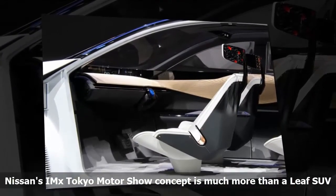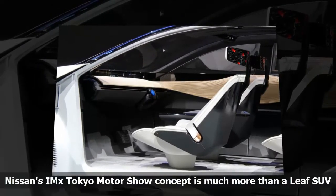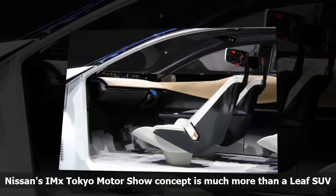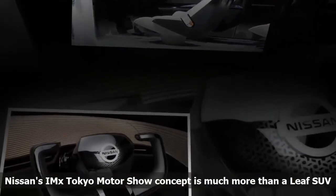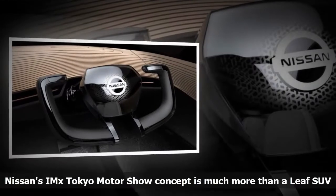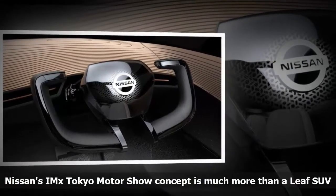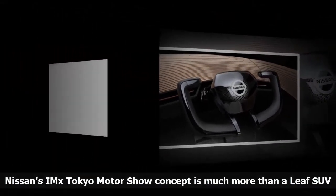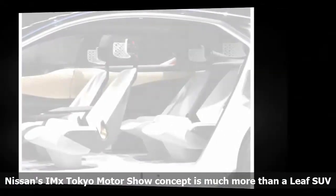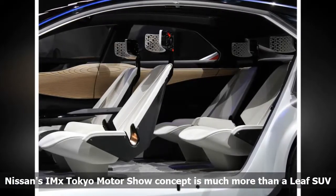An already sleek cabin becomes even more minimalist when ProPILOT mode is selected. The yoke-style steering wheel and pedals fold out of the way, and the seats automatically recline to encourage relaxation and conversation. Nissan has been talking up the idea of using EVs as mobile, on-demand power stations for some years now, and the IMX takes this idea to the next level thanks to its automated drive capability.